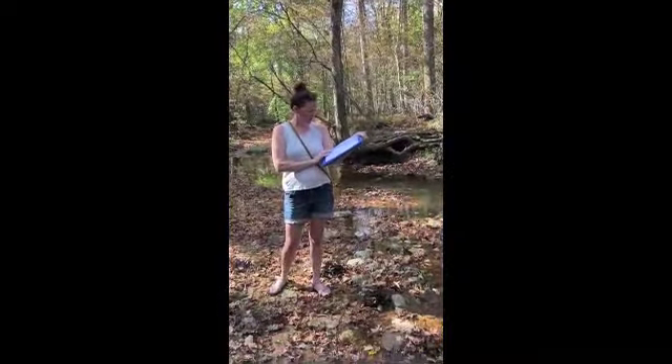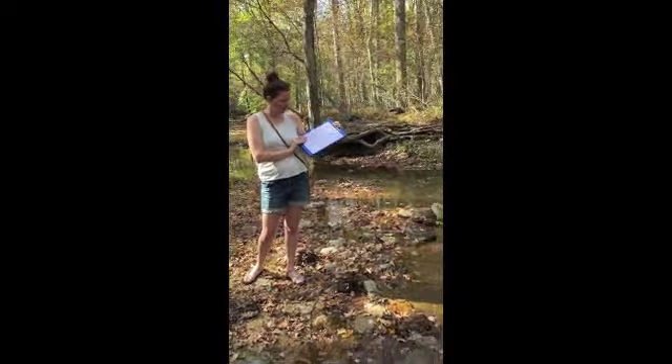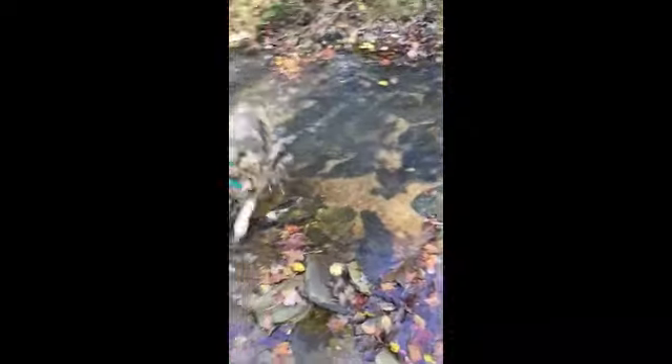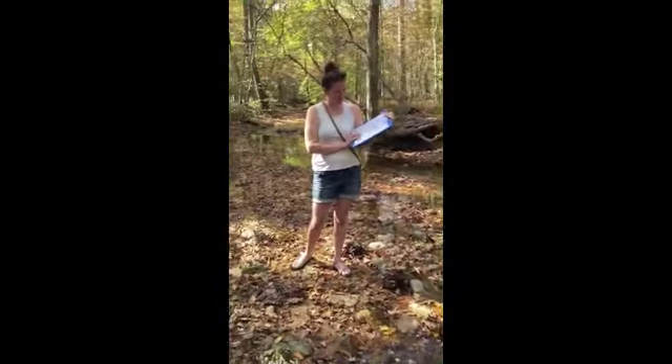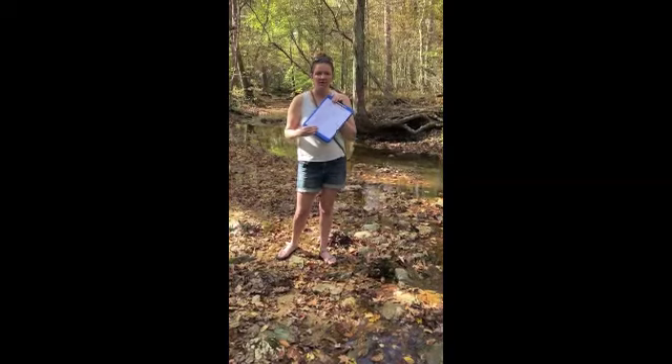Our last question is our stream bed substrate. We actually have a pretty diverse substrate here — we have everything from sand, silt, and mud to gravel, cobbles, and a couple of boulders by their definition. So that is Steger Creek, and we'll have some photos for you to look at also.